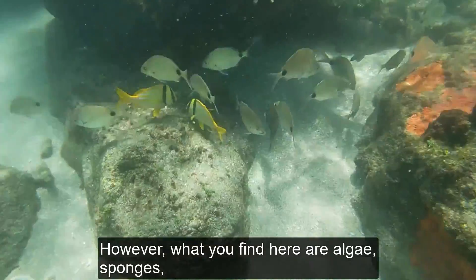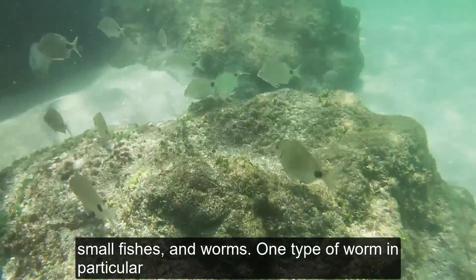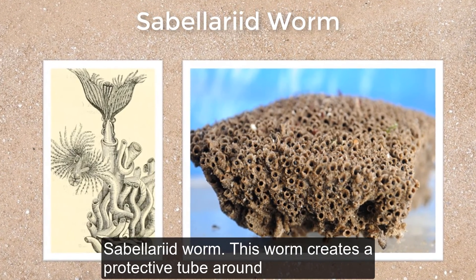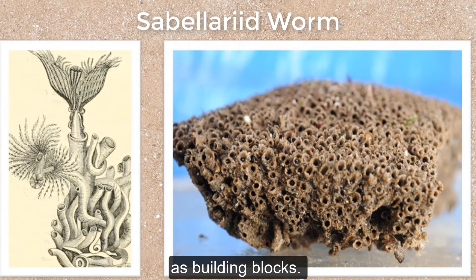However, what you find here are algae, sponges, small fishes, and worms. One type of worm in particular is responsible for the creation of many near shore reefs: the Sabellariid worm. This worm creates a protective tube around itself using sand and mucus, using neighboring worms as building blocks.